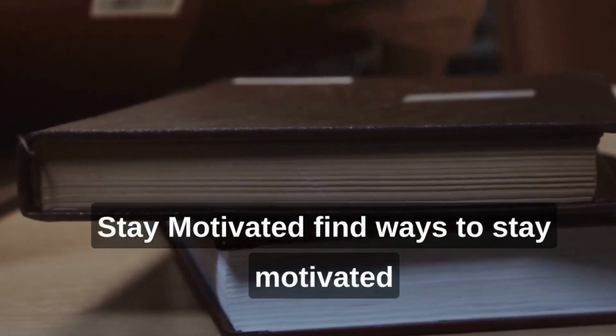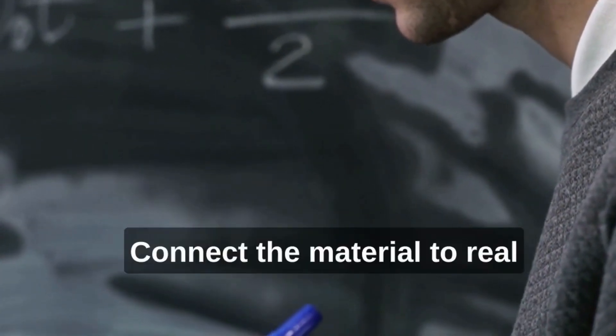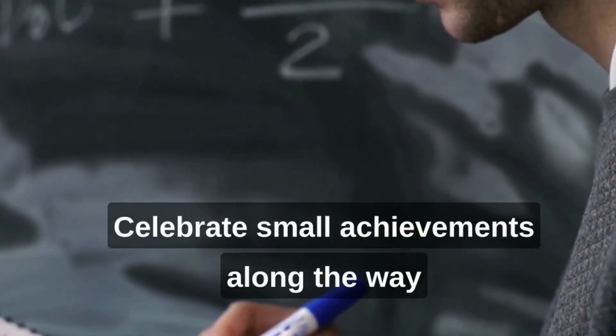Stay motivated. Find ways to stay motivated and interested in the subject matter. Connect the material to real-life examples or personal goals. Celebrate small achievements along the way to maintain your enthusiasm and focus.